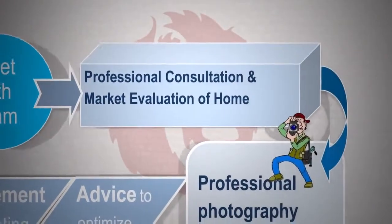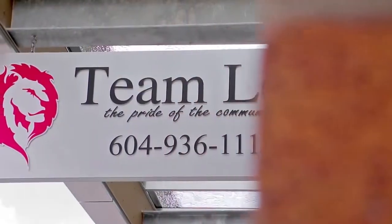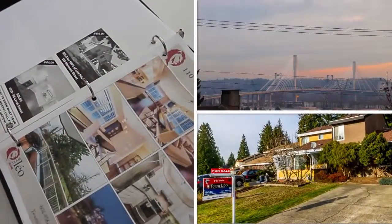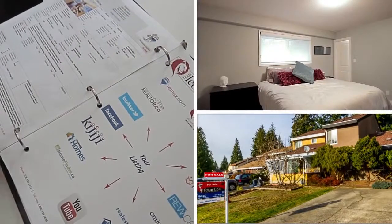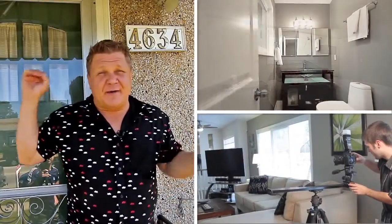Your home has been prepared and the professional photos and video are ready to go. Now it's time to get your home some attention from home buyers. Team Leo uses a mix of old-school and new-school marketing. A for sale sign will be put up at the front of your home, and flyers will be created and distributed around the neighborhood.